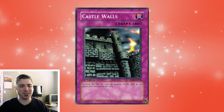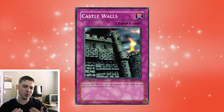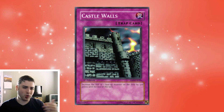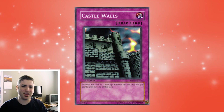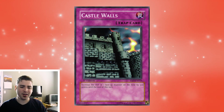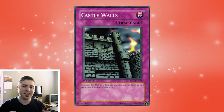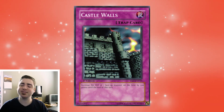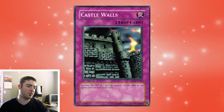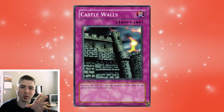Sure, it doesn't really change the game state, but there's plenty of cards in the format that don't really advance the game too much — cards like Wall of Illusion, Hane-Hane, cards like that don't really affect the game too heavily. I think Castle Walls, as the meta evolves and you're playing more defensive versus offensive decks, is definitely a card you should not be sleeping on. It is the spiciest of the spicy cards of this Part 3 video and definitely why I have it at number one.